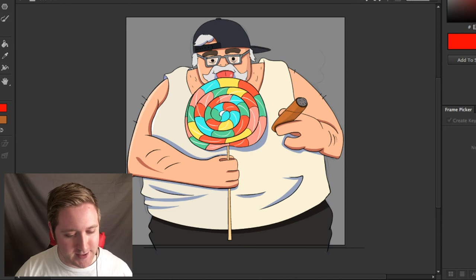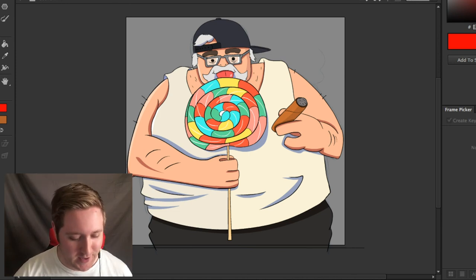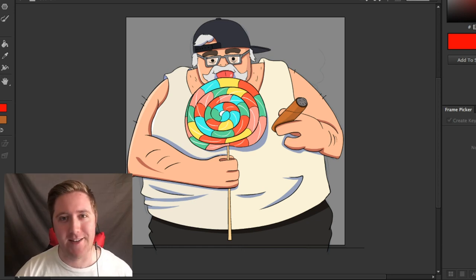Yeah, hope you guys had a good time and hope you enjoyed this — I'm having a lot of fun. It's also really good practice. Just ignore the weird crippled squid hand thing. I'll get better, I promise, I'll get better. But thank you for watching, and I'll see you guys next time.